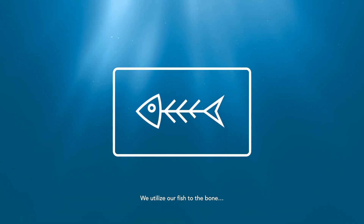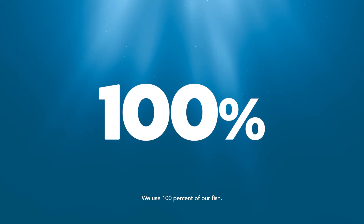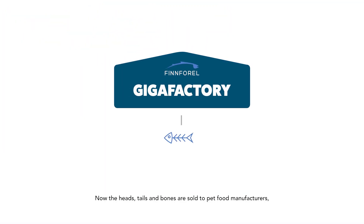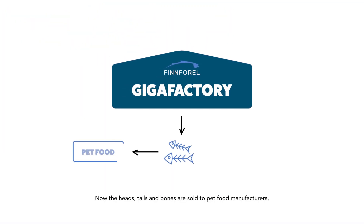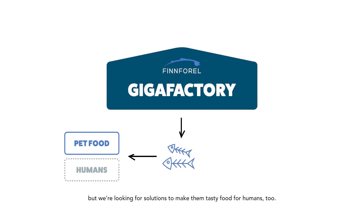We utilize our fish to the bone — but we don't waste the bones either. We use 100% of our fish. The heads, tails, and bones are sold to pet food manufacturers, but we're looking for solutions to make them tasty food for humans too.